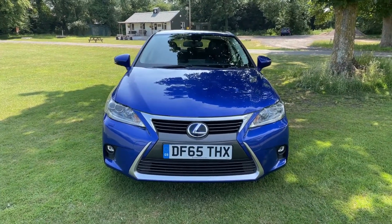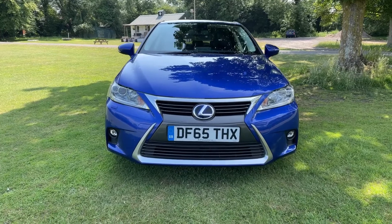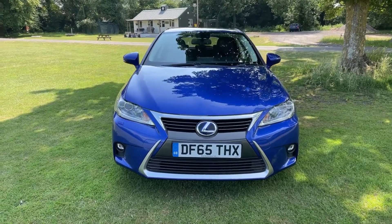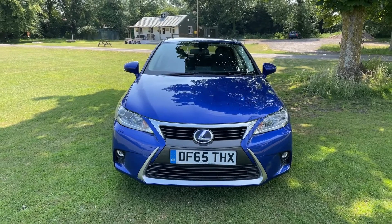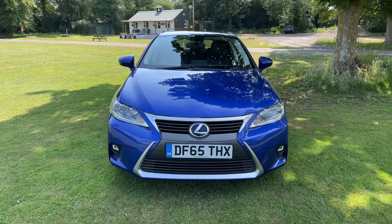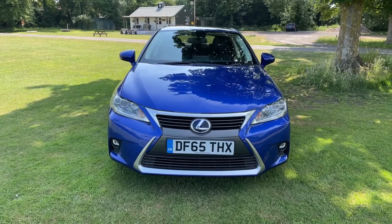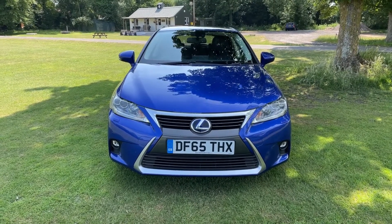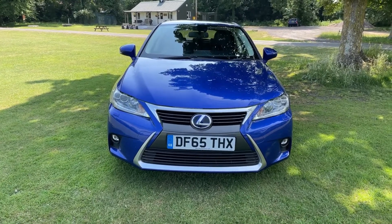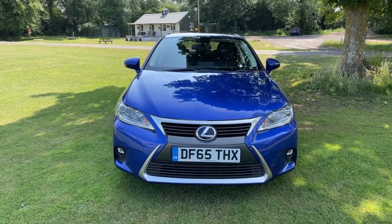64,000 miles, premier model, facelift as you can see, fully serviced by Lexus throughout apart from the very last service, which was done on time rather than on miles. It was only done by Lexus a couple of thousand miles ago, but we've just re-serviced the vehicle as well. It will have a new MOT and it is fantastic.